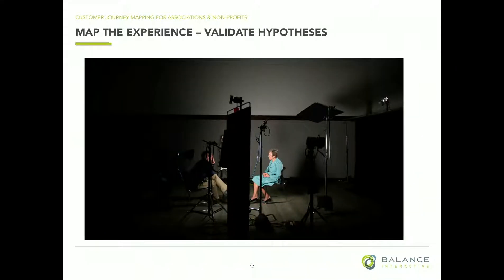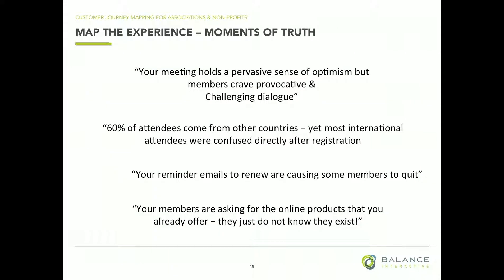So we've come back, validated our hypotheses, done some research, and mapped over that customer journey in some cases. At this point, we're looking for what we call — in our office, we call these moments of truth. These are the hard-hitting lessons that we see in this mapping process.